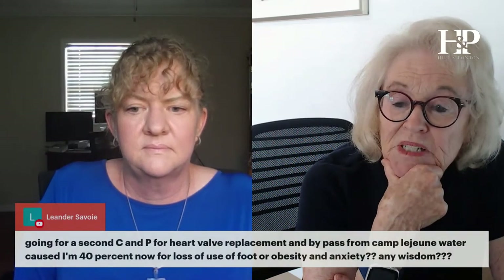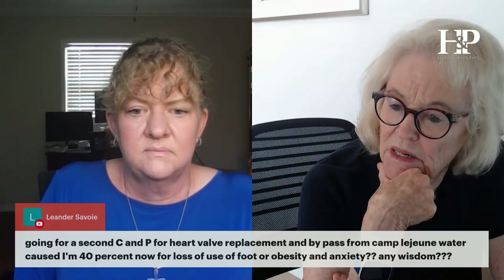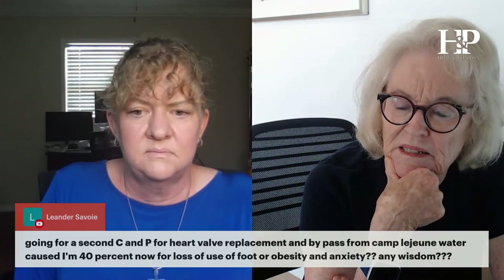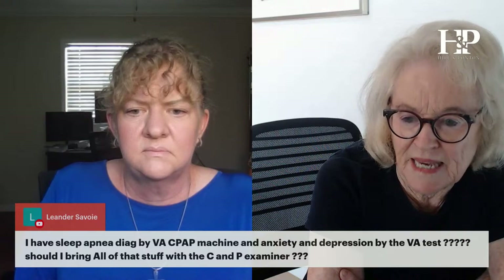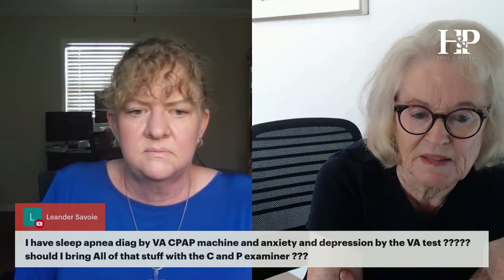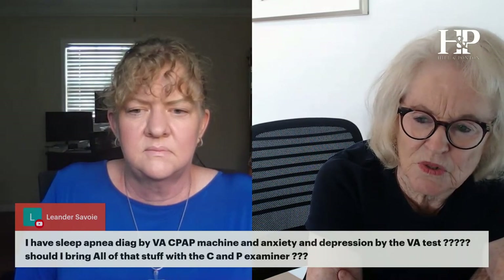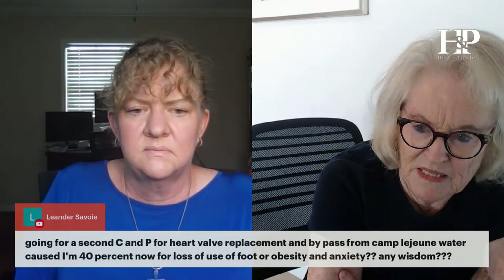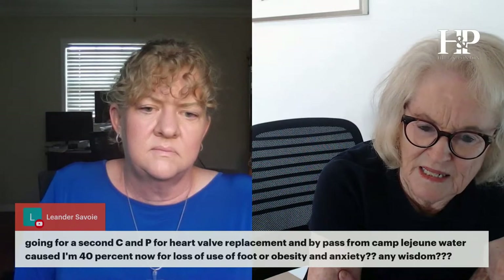Going for a second C&P exam for heart valve replacement and bypass from Camp Lejeune water. I have sleep apnea diagnosed by the VA with a CPAP machine, and anxiety and depression diagnosed by the VA. Should I bring all of that documentation with me to my C&P examiner?